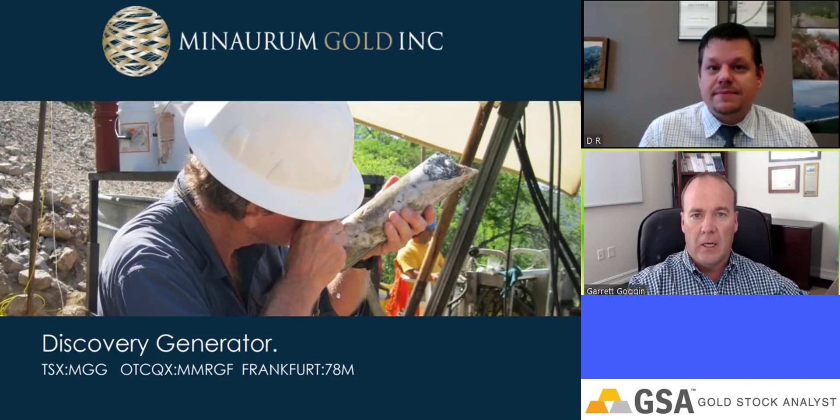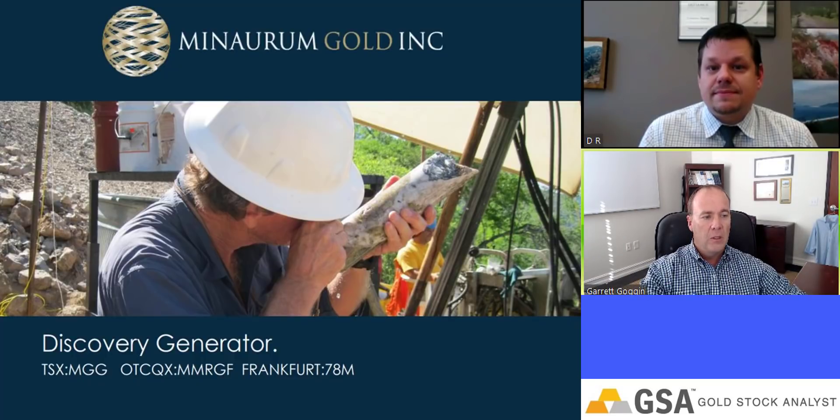Hi, this is Garrett Goggin with Gold Stock Analyst. Today we have Daryl Rader, CEO of Minaurum Gold joining us. Hey Daryl, thanks for joining us. Hi Garrett, thanks for having me.